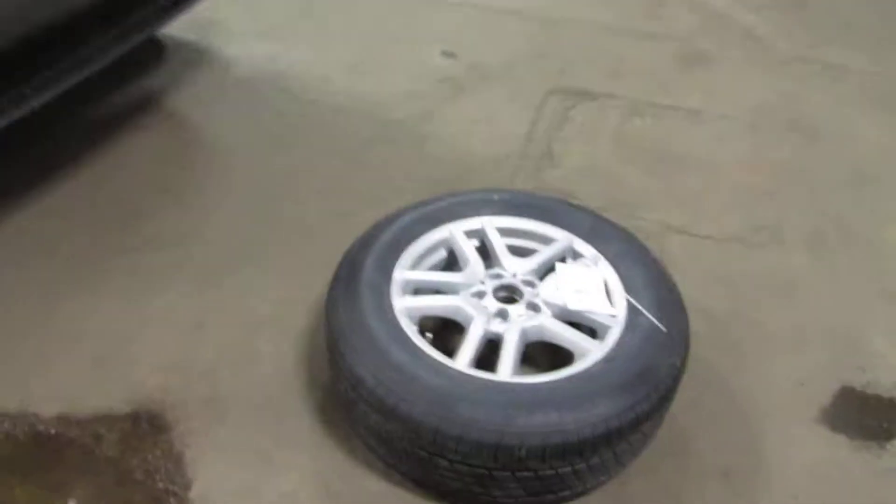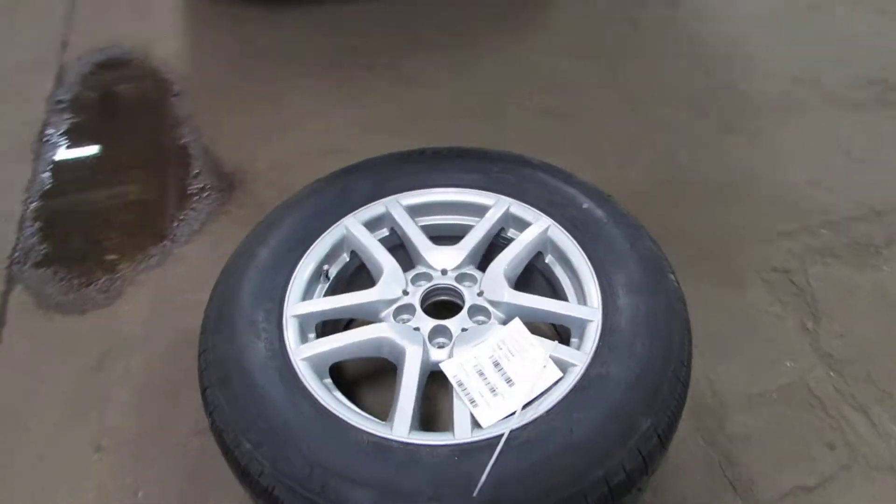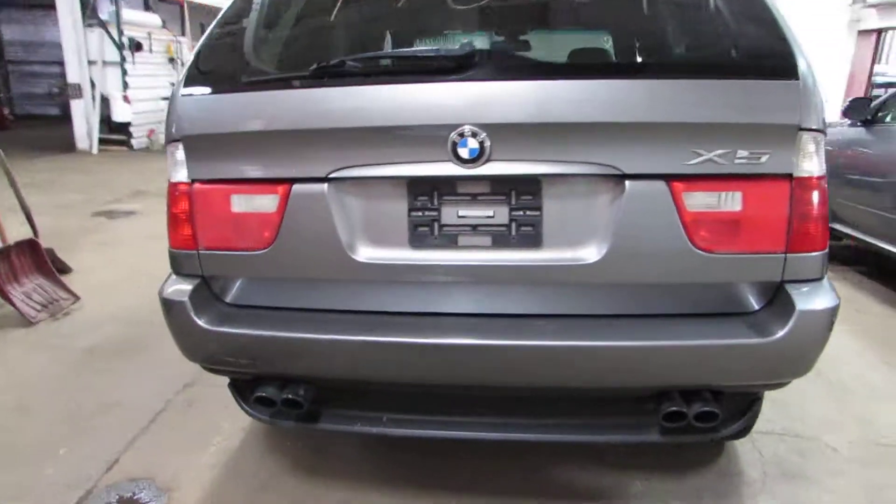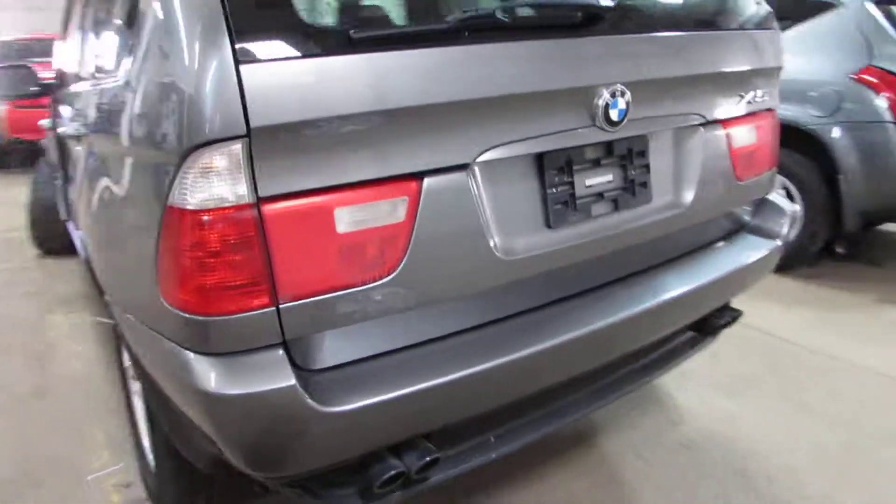We've got a close to brand new wheel in the back. The bumper is nice on this too, as well as the upper and lower tailgates.